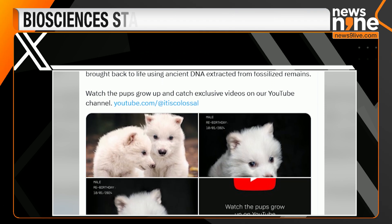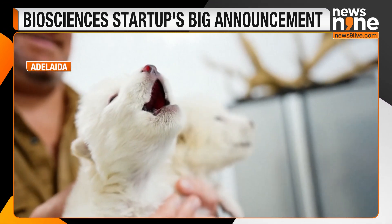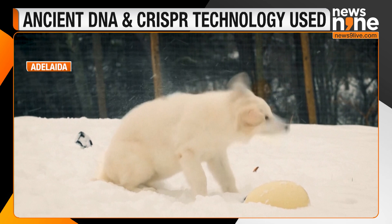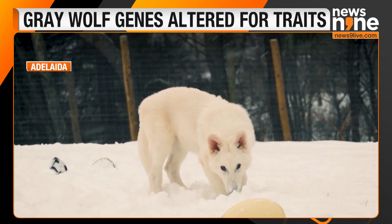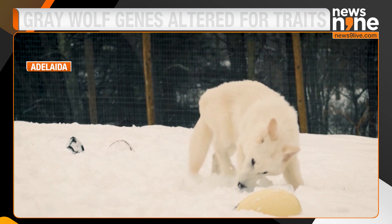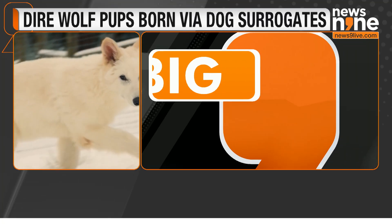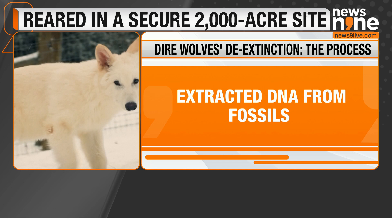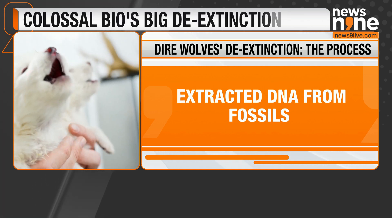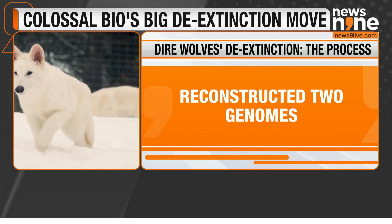The dire wolf pups now reside at a secure 2,000-acre facility with 10-foot-tall fencing monitored by drones, cameras, and security personnel, certified by the American Humane Society and registered with the U.S. Department of Agriculture. Colossal's achievement blends cutting-edge science with the vision to restore lost species, offering a glimpse into the future of de-extinction. A scientific marvel, ladies and gentlemen.